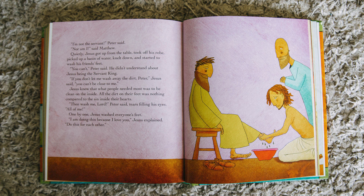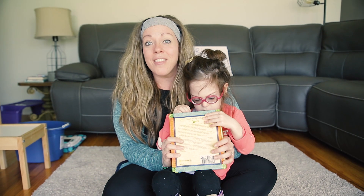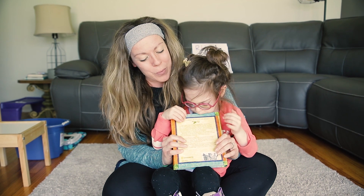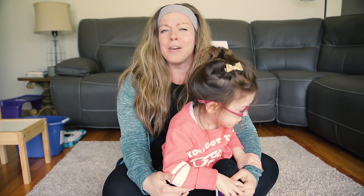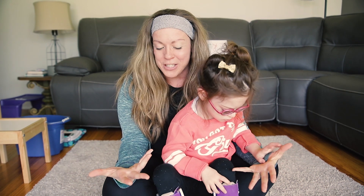At first his friends were a little bit embarrassed. They said, 'Oh man, Jesus, I have really stinky feet. You can't wash my feet.' But you know what Jesus said? He said, 'I do this because I love you.' Riley really liked that story — she liked reading it a lot. So one night around Easter time, we tried washing each other's feet.